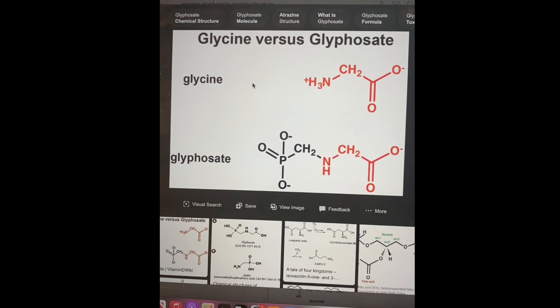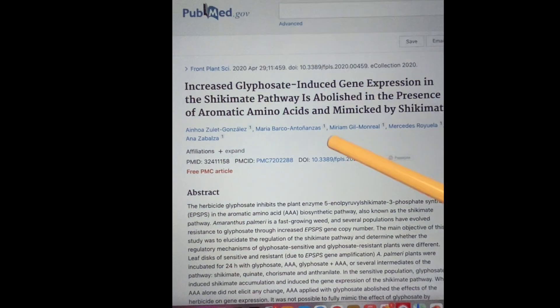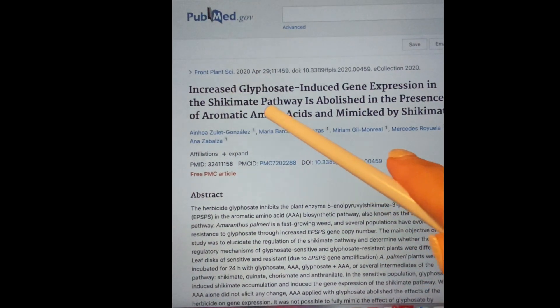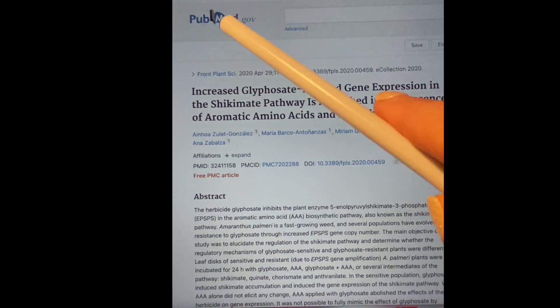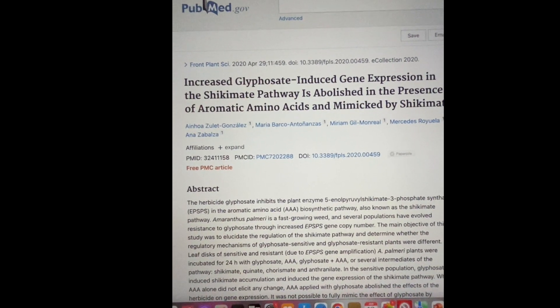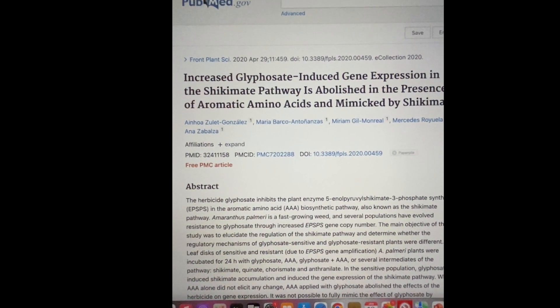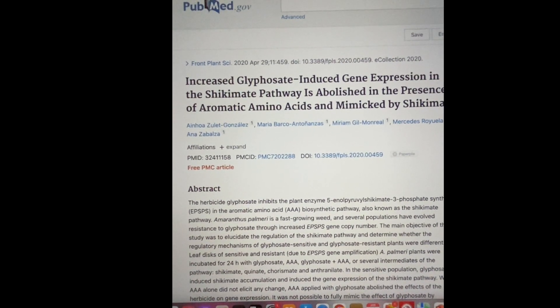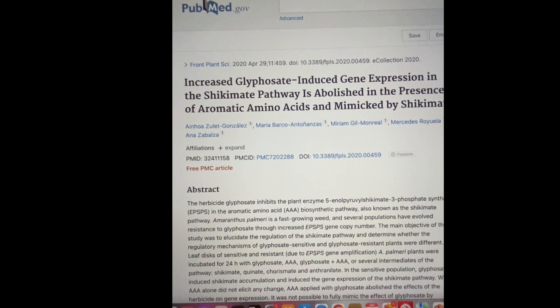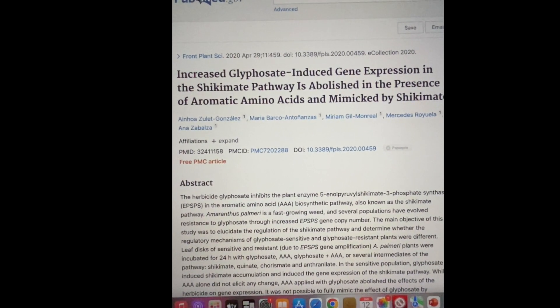One of the mechanisms of action of glyphosate is that it works on the shikimate pathway inside the gastrointestinal tract. The bacteria in our gut are responsible for synthesizing aromatic amino acids — things like tryptophan, which makes serotonin, and tyrosine, which makes dopamine. These are neurotransmitters that determine our state of mind in real time. So things like anxiety and depression, which have skyrocketed, can be environmental — via our food system — not just genetic brain chemistry.